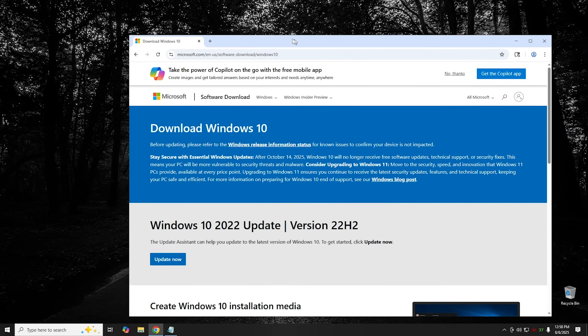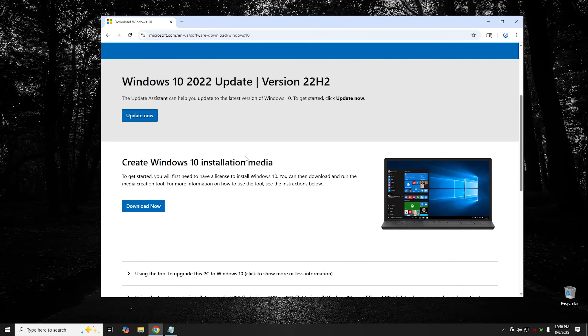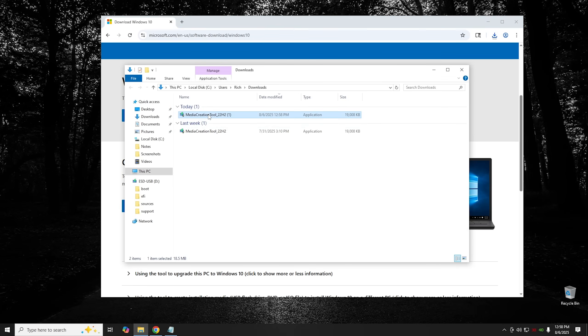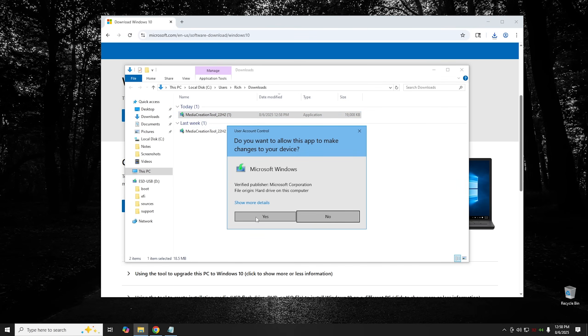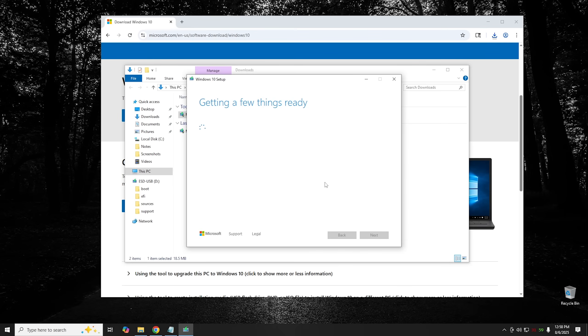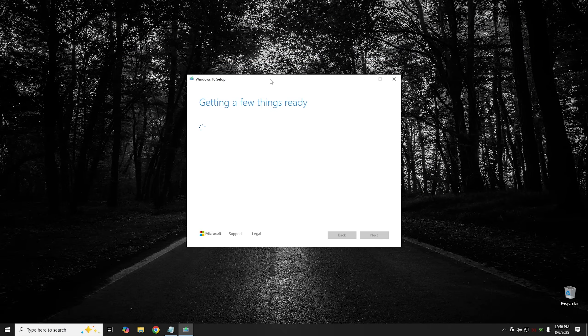We're on Microsoft's website — I'll leave a link in the description below. We're going to scroll down and click where it says Create Windows 10 Installation Media. Download the Media Creation Tool and open it. Hit Yes to the UAC prompt, and it walks you through the process of creating a USB drive. Once it starts, accept the License Agreement and wait a minute while it gets things ready.